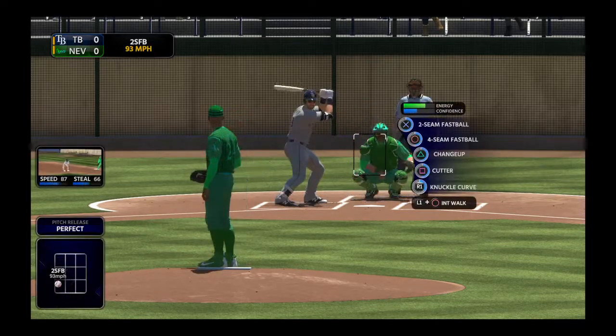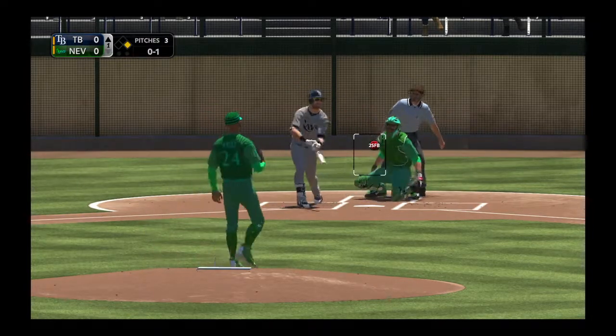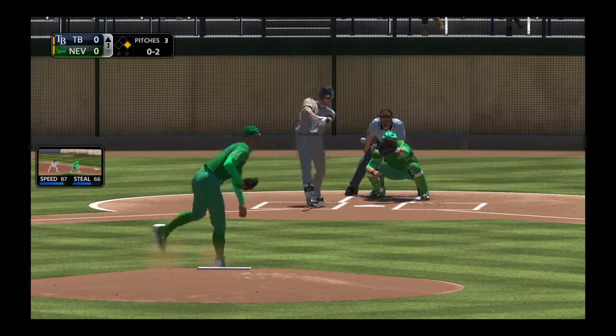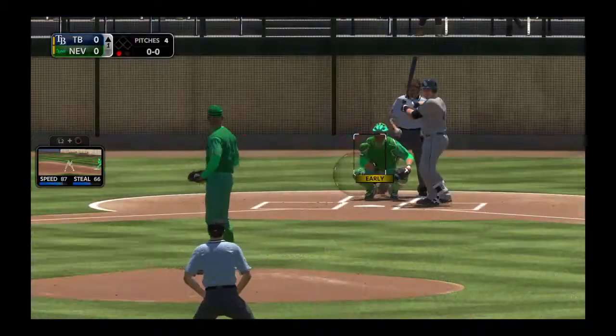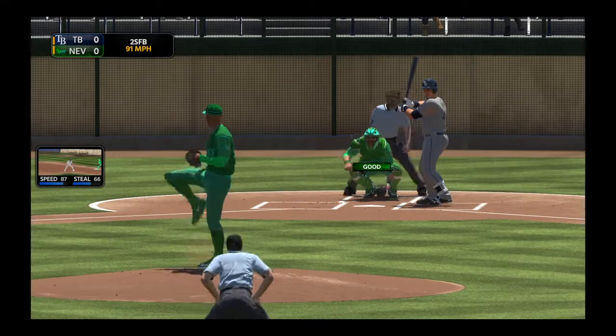Up next for the Rays, Kevin Kiermaier, as he'll get his first opportunity. Bryce ready with the 0-1, behind 0-2 now. That's when you've got to tell yourself to slow down — he was out in front on a fastball, hit it hard but pulled it foul. So he ran the fastball by him for the punch out.